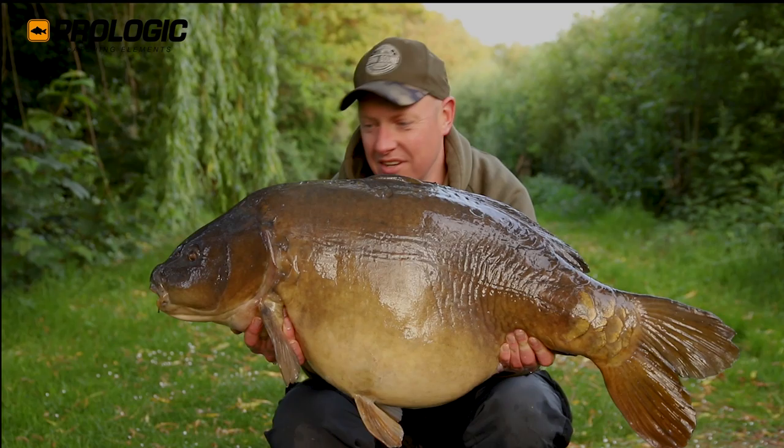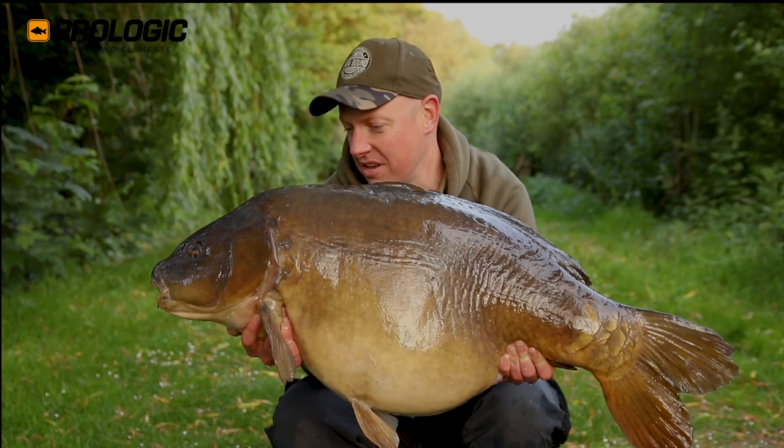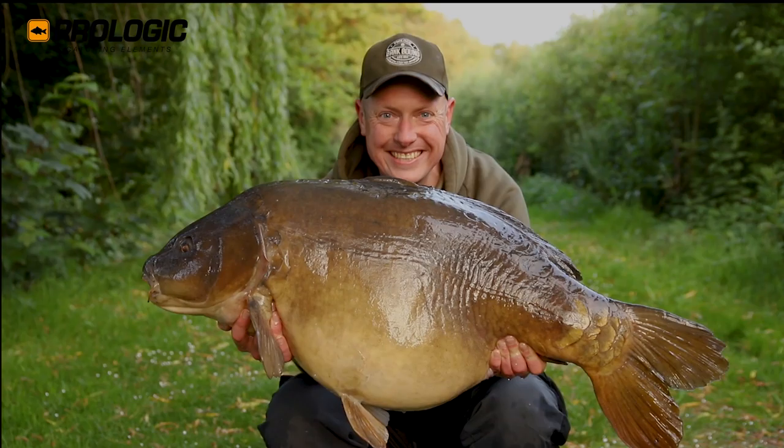No idea which fish it is. My phone's died on me so I can't check any galleries or past records or anything like that. I'll have to try a look this afternoon when I go to the clubhouse, but I'm sure somebody will recognise it. Over the moon.